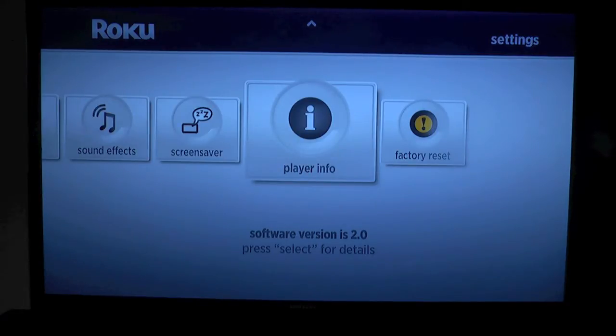First and foremost, as you can see, I have software version 2.0 — previous to this I had 1.5. You just go into player info, click on that, it will check for the update and automatically put the 2.0 software on there and restart your Roku, and then you are ready to go.